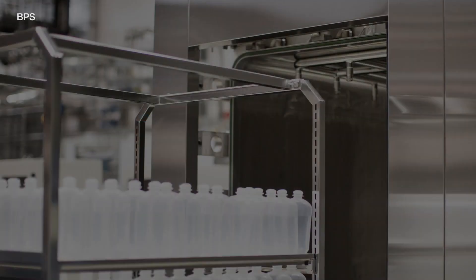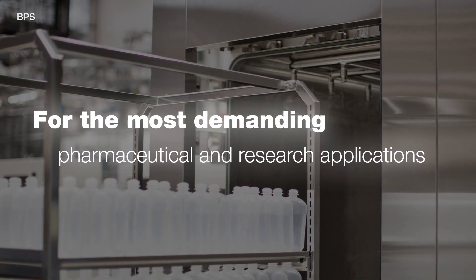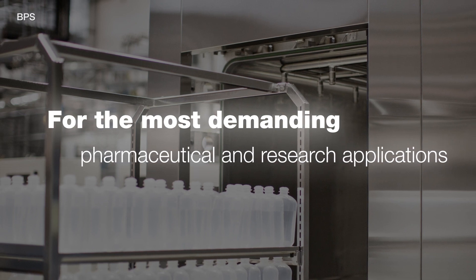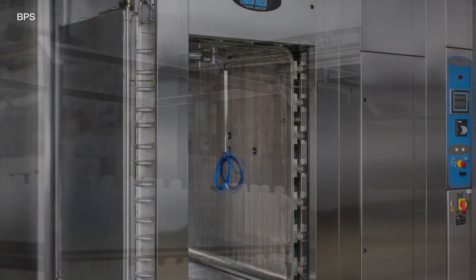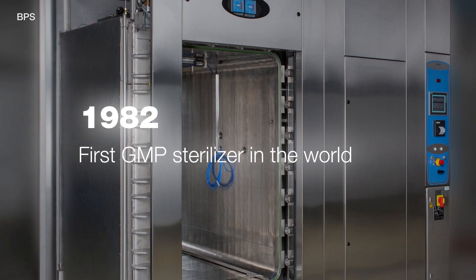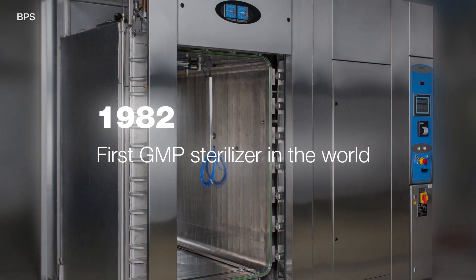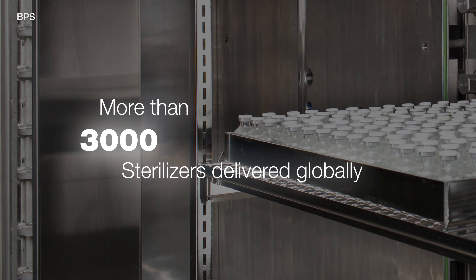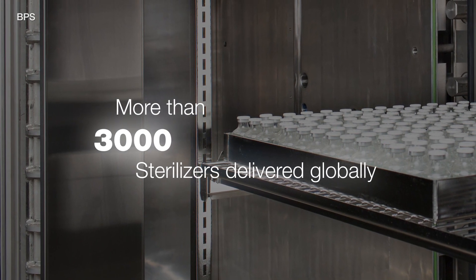Steris Life Sciences is a global leader in steam sterilization technologies. Our sterilizers are optimized to facilitate your most demanding pharmaceutical and research applications. After the Food and Drug Administration published the first GMP regulations in 1977, Steris Finaqua introduced the first commercially available pharmaceutical grade sterilizer. Since then, Steris Life Sciences has delivered more than 3,000 steam sterilizers globally.